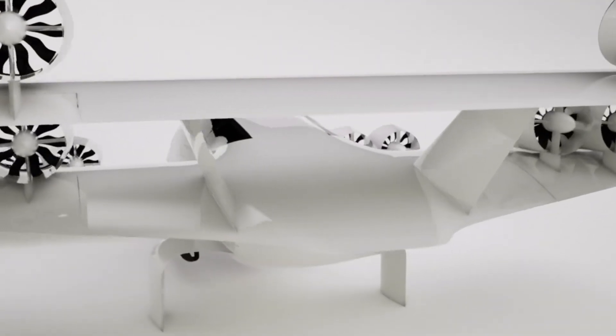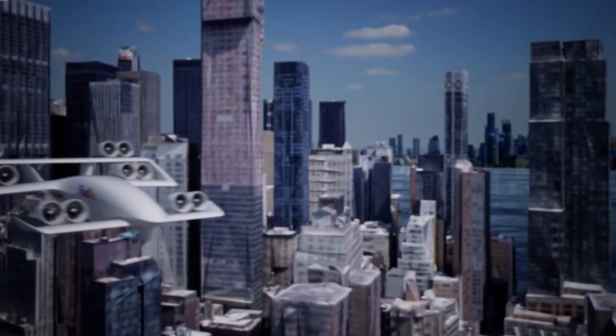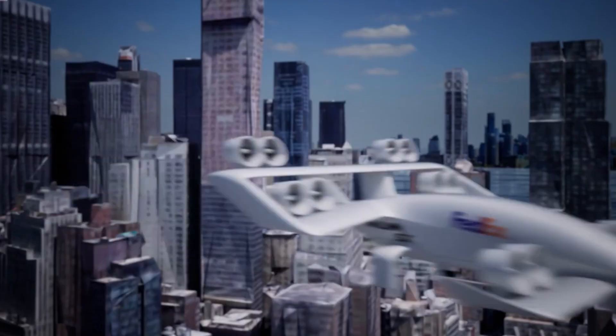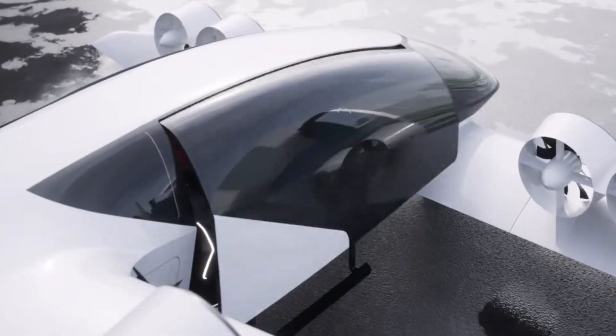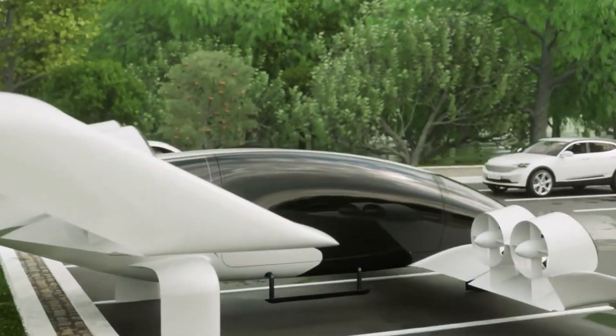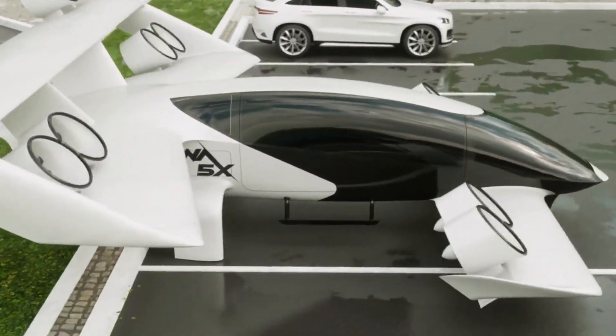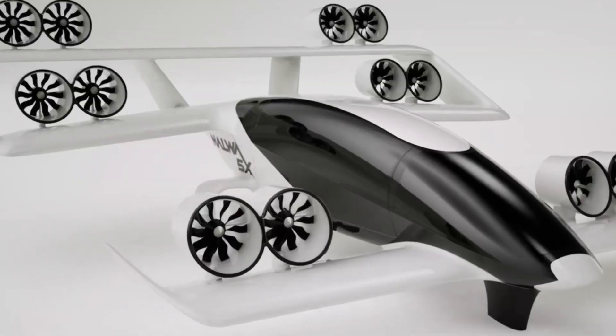Powered by 12 electric motors driving 12 tilt electric duct fans, the Nawwa 5X delivers impressive performance with a maximum cruise speed of 400 kilometers per hour and a flying time of 1.5 hours along with a 15-minute reserve. Whether operated remotely, autonomously, or with a pilot on board, the aircraft ensures smooth and efficient operation in various conditions.